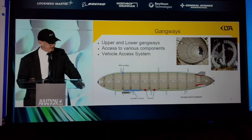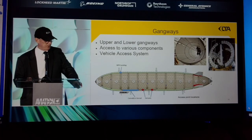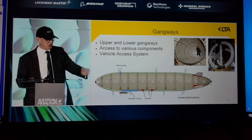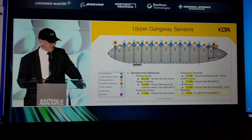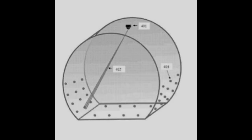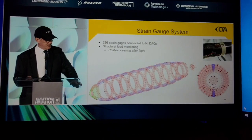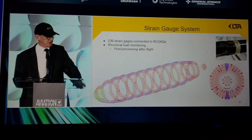A little bit more on the anatomy. We've got gangways at the top and bottom that allow us to crawl around the airship, giving us access to various systems. There's a tunnel that takes you to the top. We have a bunch of sensors on the top, including LIDARs that measure the volume of the helium bags. This has never been done before, but it gives the pilots real-time knowledge of how much lift there is in every single bag. We have 13 gas cells with two gas valves per gas cell, and a bunch of strain gauges.